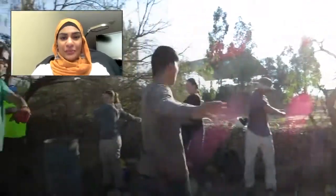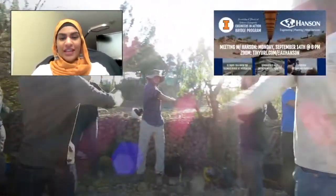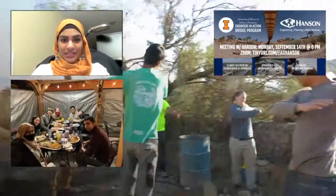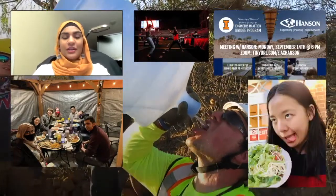During our weekly general meetings throughout the semester, we have civil engineering company info talks, technical and cultural workshops, and fundraiser and social brainstorming sessions. In addition to training for the build, we fundraise the entire cost of the bridge through community fundraisers outside of our meetings throughout the year.